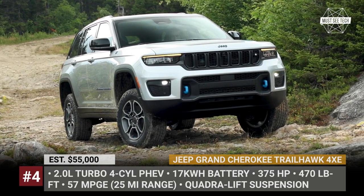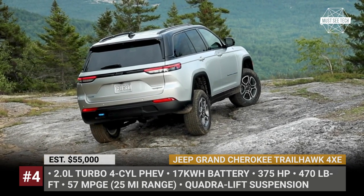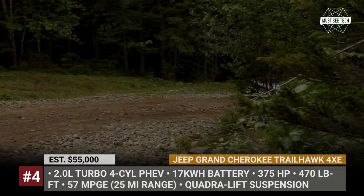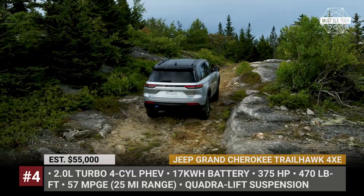Jeep Grand Cherokee Trailhawk 4XE. On sale for the past 10 years, the Trailhawk trim is a well-known version of the Grand Cherokee. This year, however, it transitions to the next generation and adds a new plug-in hybrid version. It joins a 2-liter turbo engine, 2 electric motors, and a 17-kWh battery.